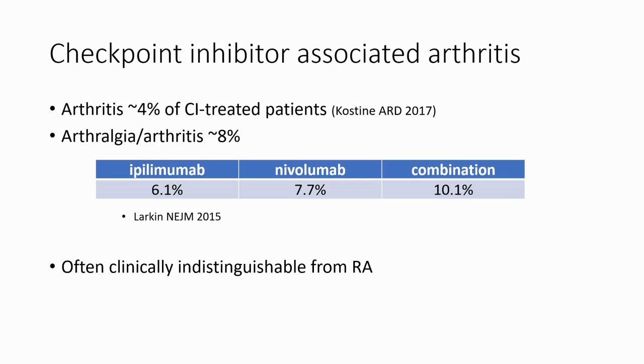Inflammatory arthritis, meaning actual joint swelling, occurs in about 4% of checkpoint inhibitor-treated patients. If you look at arthralgia — joint pain or arthritis with swelling — it occurs in about 8%, a little more common with PD-1 blockade and even more common with combination therapy than with ipilimumab alone. Many of these patients are really indistinguishable from rheumatoid arthritis patients, which gives a symmetrical polyarthritis involving both large and small joints, including the MCPs and PIPs.